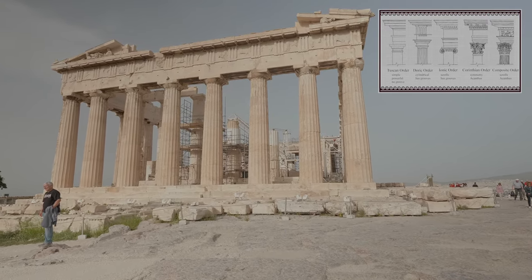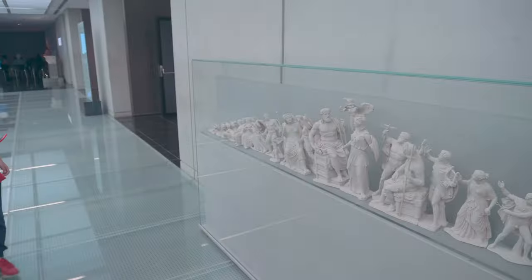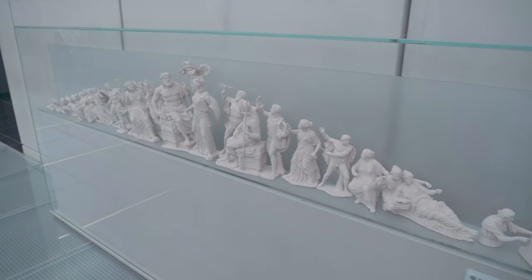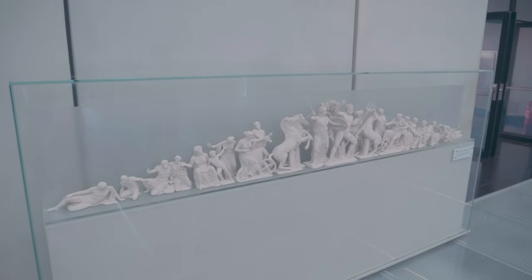The remaining sculptures of both pediments of the Parthenon are at the British Museum and the Acropolis Museum. Here are the scaled reconstructions of the east and west pediments. The eastern pediment depicts the birth of Athena, while the western depicts the dispute between Athena and Poseidon for the possession of their beloved city.